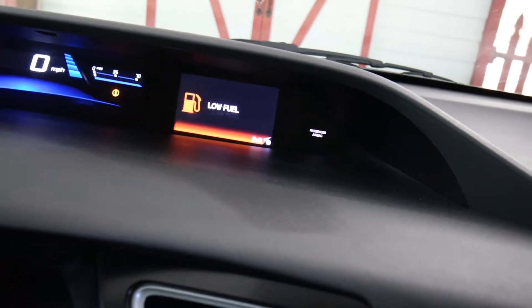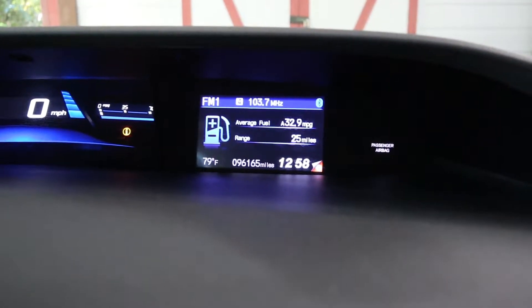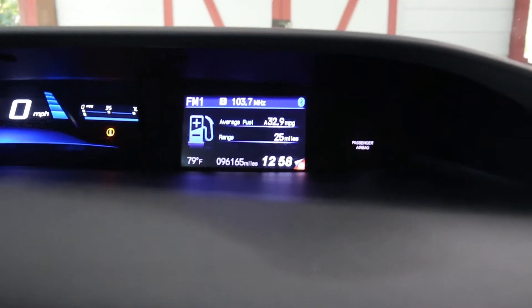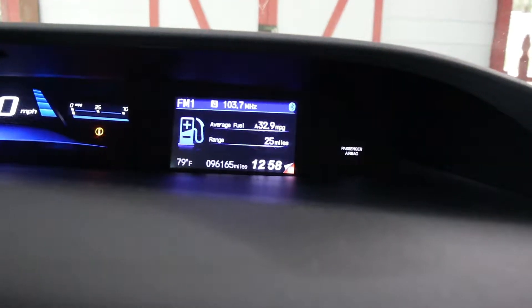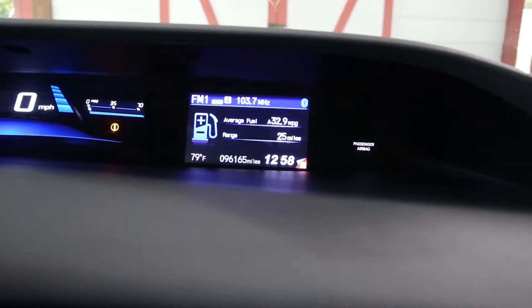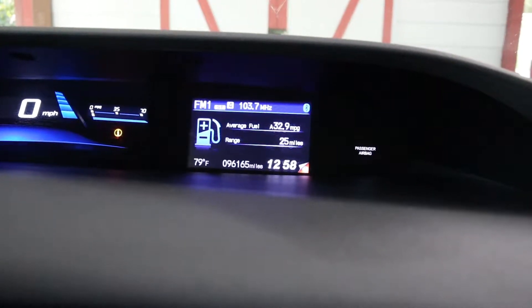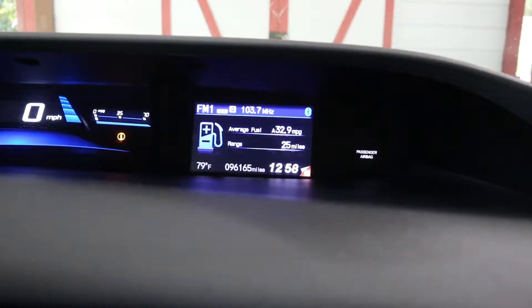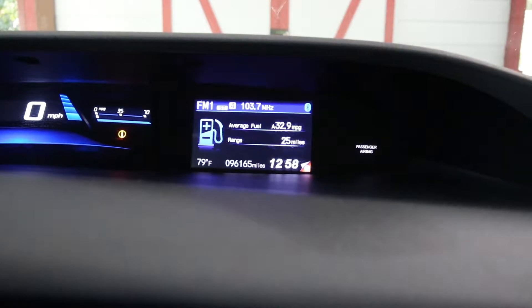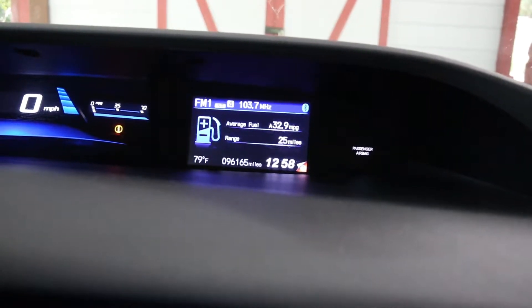Let me press this other button. Okay, this is another display and it tells me actually how much gas I have left. You can see this line that says average fuel — that tells me the average miles per gallon I get on this vehicle, which is 32.9 miles per gallon. But below it says range, and the range tells me how many miles more I can drive before I run out of gas. It's telling me I can only drive 25 miles and then I will have no more gas. So I really need to fill up pretty badly. Let's head over to the gas station.